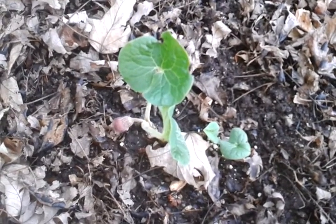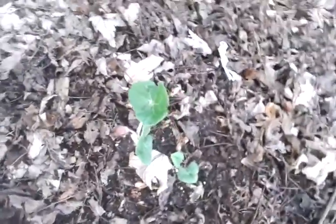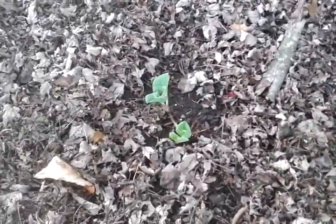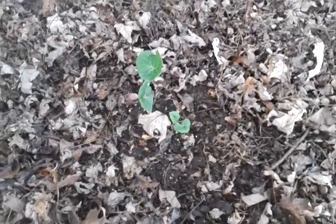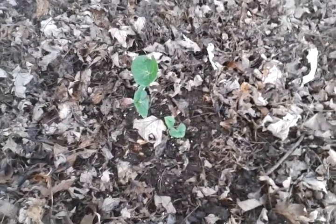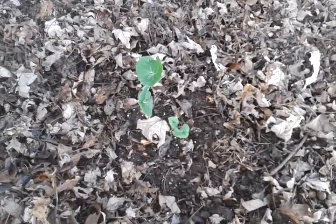It's basically used as a ground cover — it'll spread around and seed itself. I got another one right there. It takes part shade to shade and a medium to wet soil, and it blooms in late April to early May.